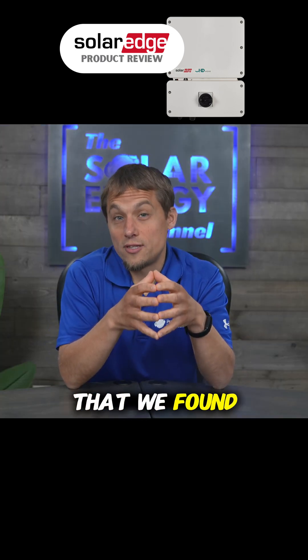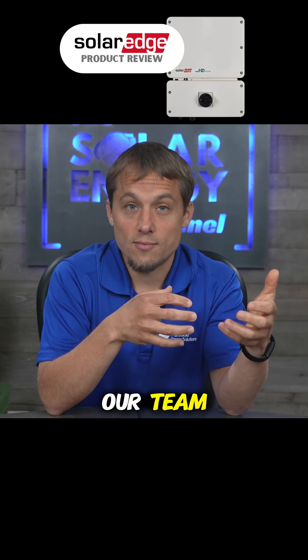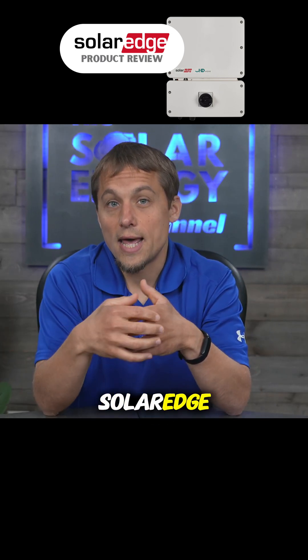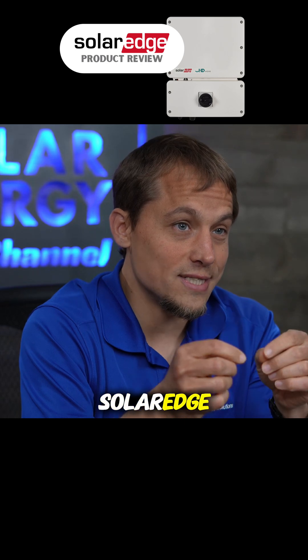One more thing we've found to be just as valuable as the product itself is the customer service we've experienced with SolarEdge. Our team has a great relationship with the customer service team over at SolarEdge, and we've been able to work through some challenges and issues with their product — which leads me to the main con of using SolarEdge.